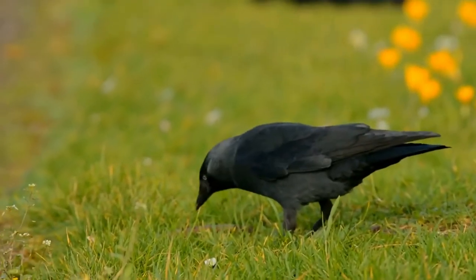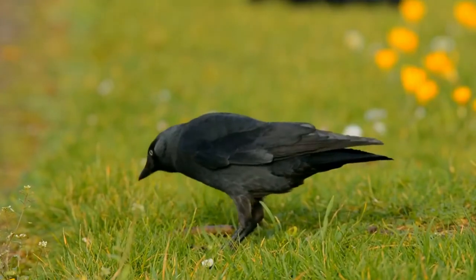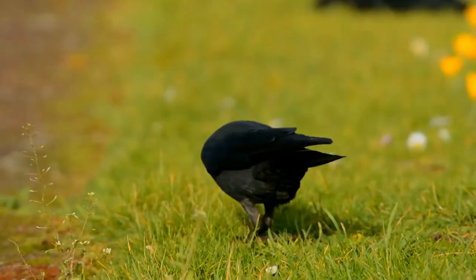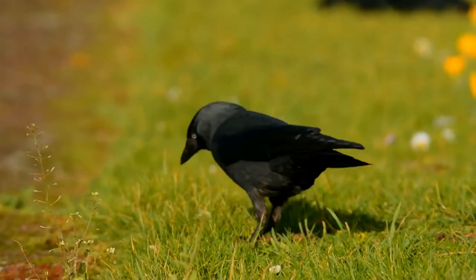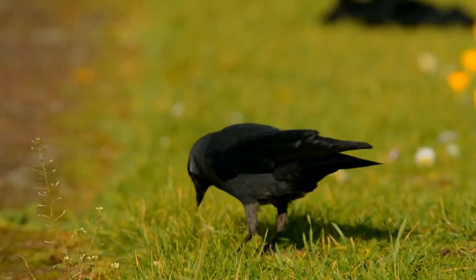Like its relatives, jackdaws are intelligent birds and have been observed using tools. An omnivorous and opportunistic feeder, it eats a wide variety of plant material and invertebrates, as well as food waste from urban areas.